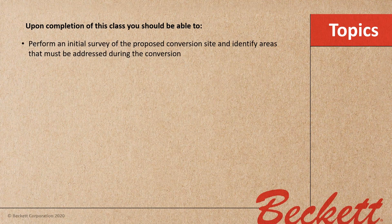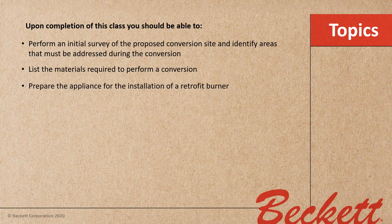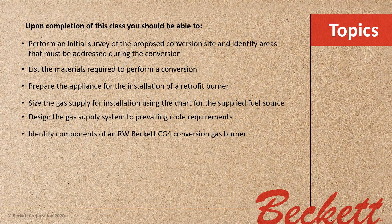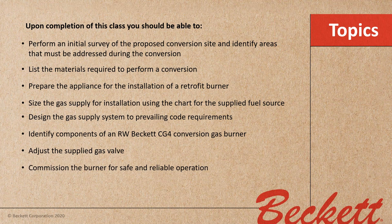Upon completion of today's class you should be able to: perform an initial survey of the proposed conversion site and identify areas that must be addressed; list the materials required; prepare the appliance for installation of a retrofit burner; size the gas supply using the chart for the supplied fuel source; design the gas supply system to prevailing code requirements; identify components of an RW Beckett CG4 conversion gas burner; adjust the supplied gas valve; commission the burner for safe and reliable operation; and perform final installation steps to meet prevailing codes.